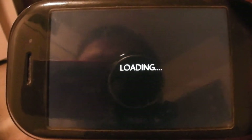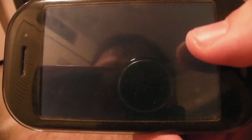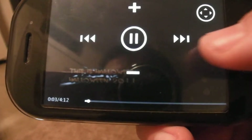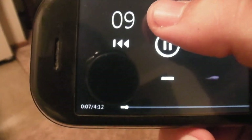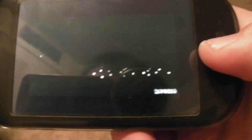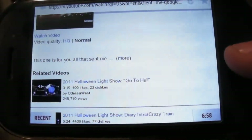And once it loads up, you'll have zoom-like controls. You tap the screen and you can increase volume, rewind, fast-forward, etc. Let's turn it up just so you can see it is playing. And then to get out of it, you just simply hit the back button and it'll take you back to your browser.